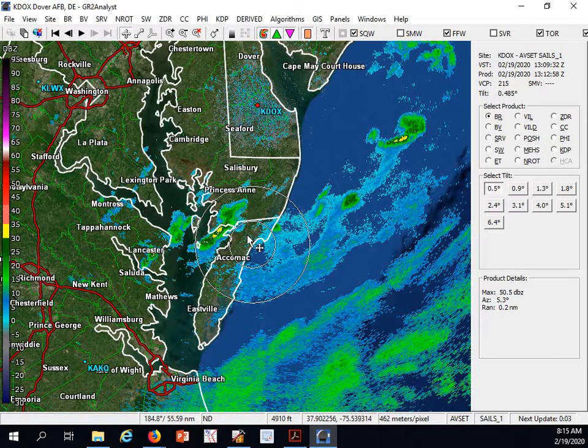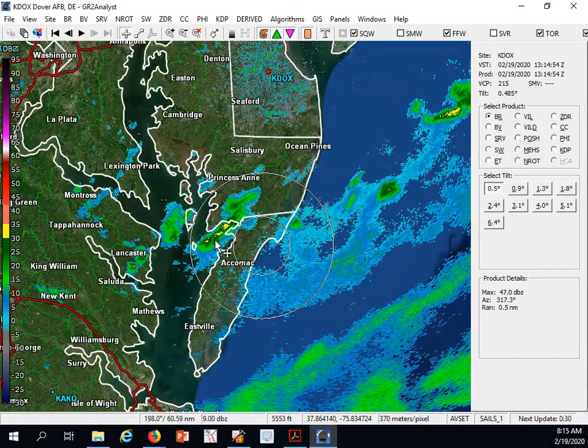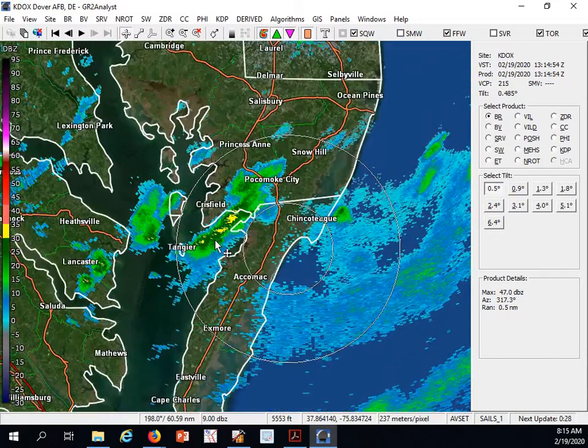You're going to see skies starting to clear as we move into the later portion of today. We have one rain shower currently moving towards the Wobbs region, currently just east of Crisfield into Tangier and moving towards our area in the next half an hour or so.